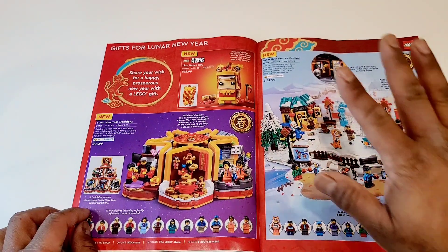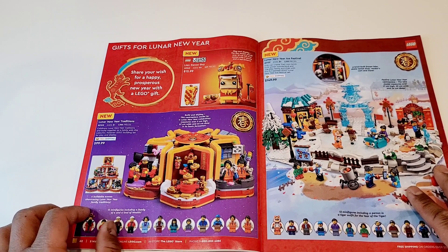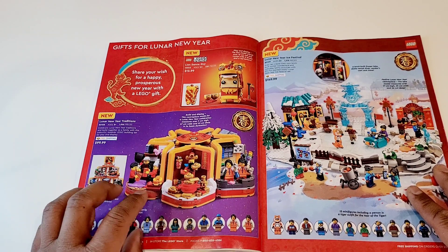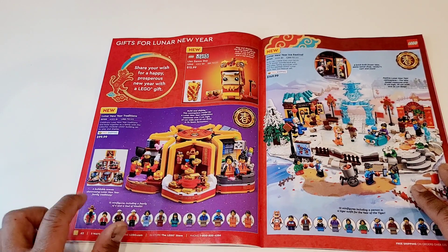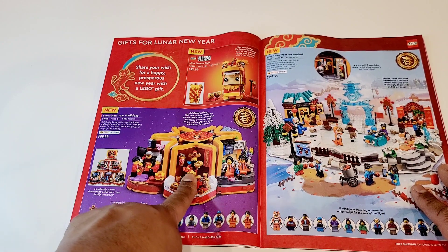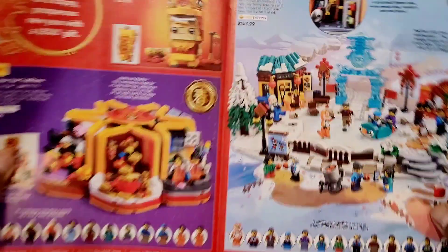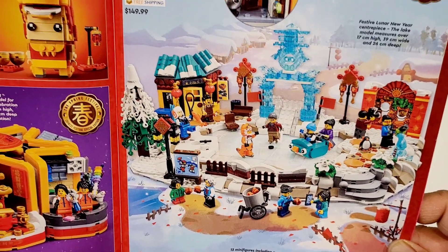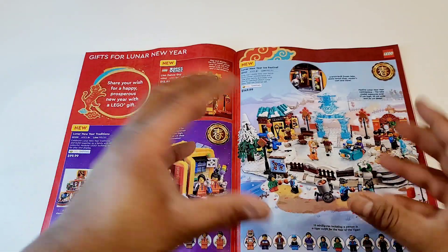We're coming to the end. I'm going to skip over the Chinese New Year sets. Contrary to most LEGO fans, I don't think this series was that good. There are lots of minifigures here — about six different diorama sets. There's a $100 set with 12 minifigures and very decent parts for the price, which is actually better than the Lunar Ice Festival at $149.99 — that one is just a big frozen lake. Unlike last year's Spring Lantern Festival, which was an amazing set, this year's doesn't catch the eye.